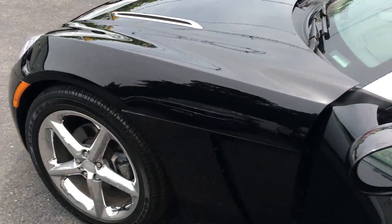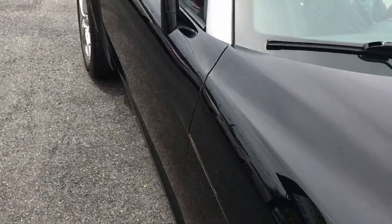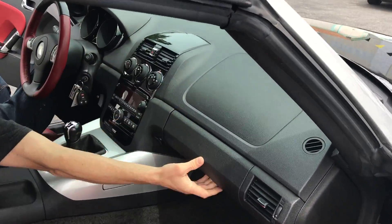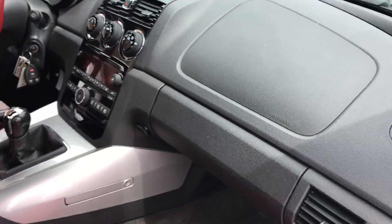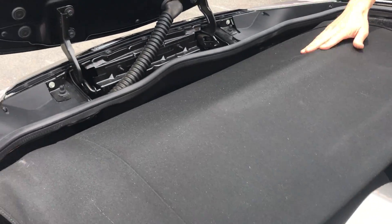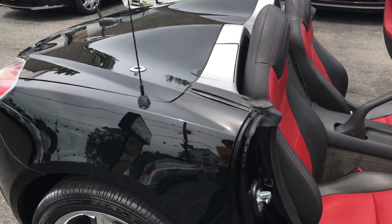I'm gonna hop in on the other side and we're gonna show you how to put the top down. The first thing we're gonna do is pull the lever over here and pop the trunk. Then we're gonna close the trunk and that's it.